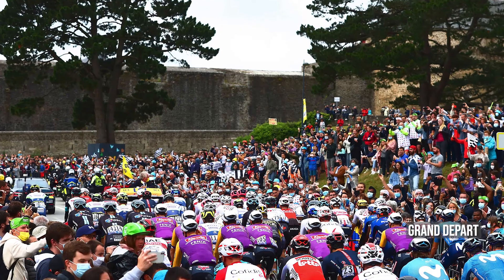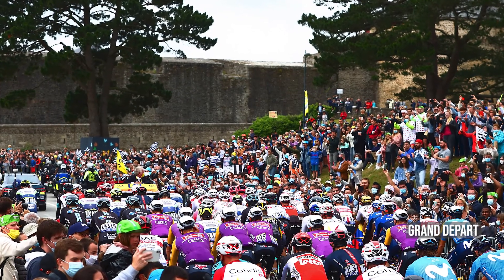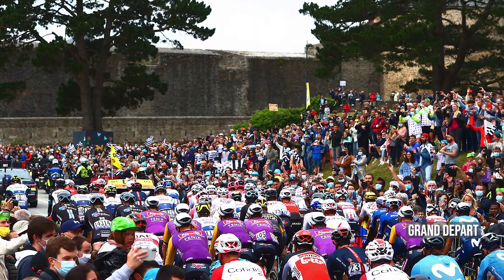Noch so ein französischer Begriff ist Grand Départ. Was heißt das genau? Grand Départ heißt wörtlich übersetzt die große Abfahrt. Gemeint ist der alljährliche Start der Tour de France, der schon an den unterschiedlichsten Orten stattgefunden hat. In der jüngeren Vergangenheit ist die Tour de France immer öfter im Ausland gestartet, wie zum Beispiel 2022, wo der Start in Dänemark stattfindet.